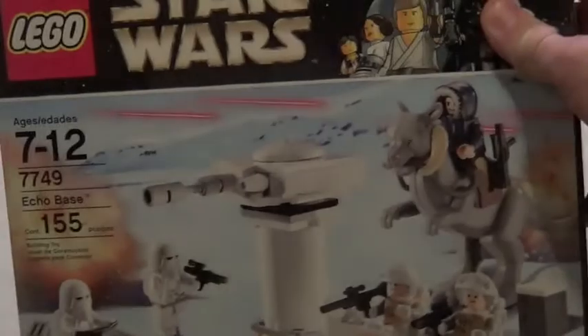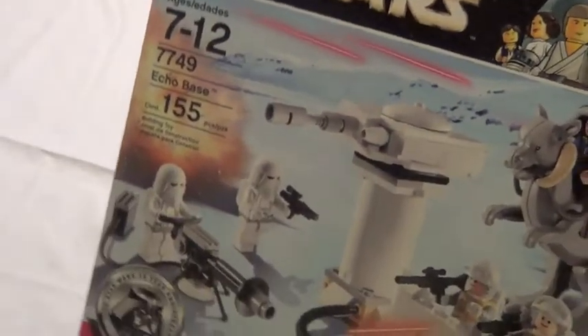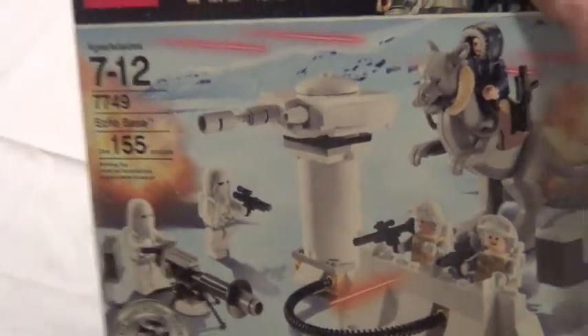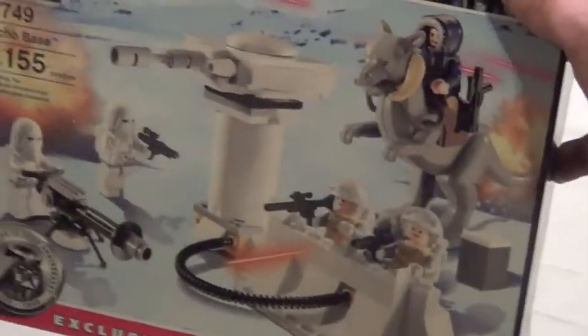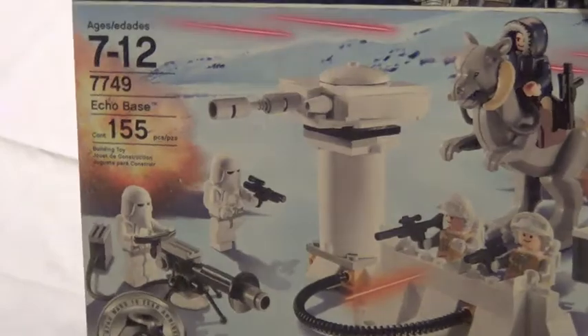Here is some official stuff from Lego. I said I traded in those Chima sets — what did I trade them for? This: the Star Wars Echo Base set. I have no idea why I never got this — I really wanted it back in the day but just never got around to buying it. The guy offered $40 in trade and this was $40 at their store, so I got it. For Chima sets that I all got for free, that was a great value.